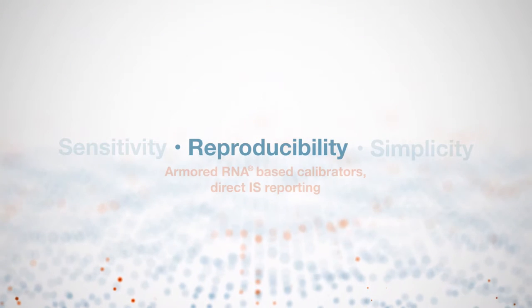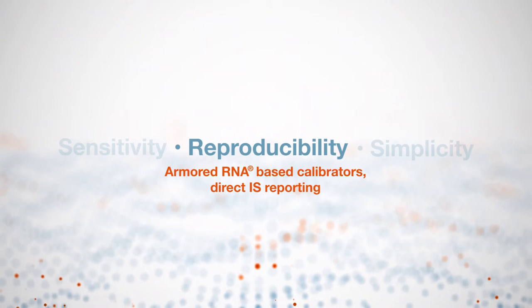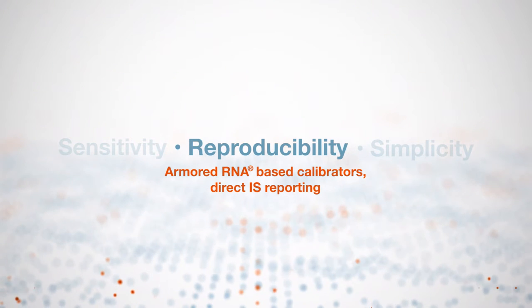Using our proprietary armored RNA as kit calibrators and controls to link directly to the WHO primary standards, we have ensured results standardization and harmonization by reporting directly on the international scale.